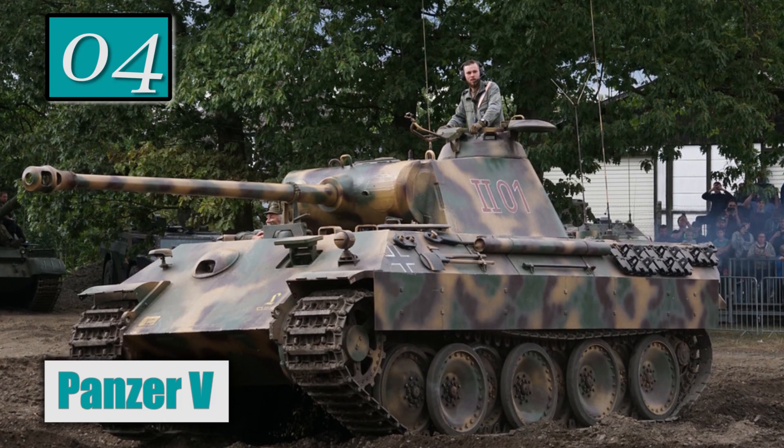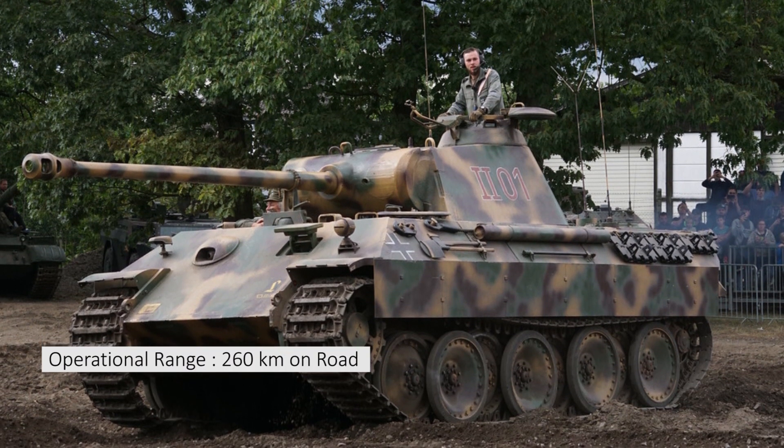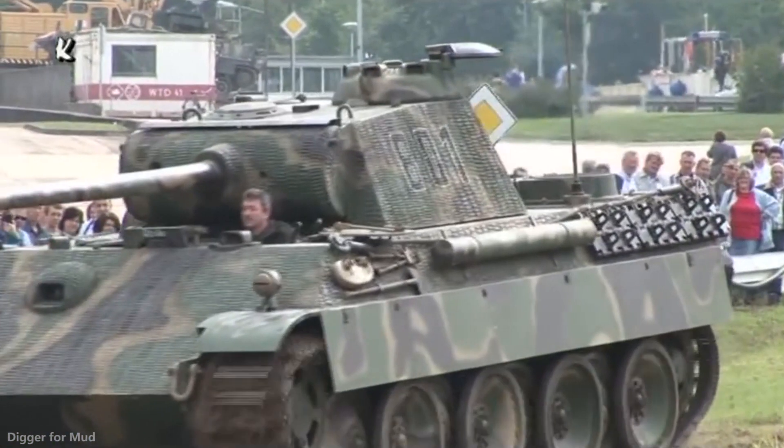Number 4: Panzer V. Operational range: 260 km on road. Maximum speed: 55 km per hour on road. This tank was better known as the Panther tank, and it was developed in response to the Soviet T-34.